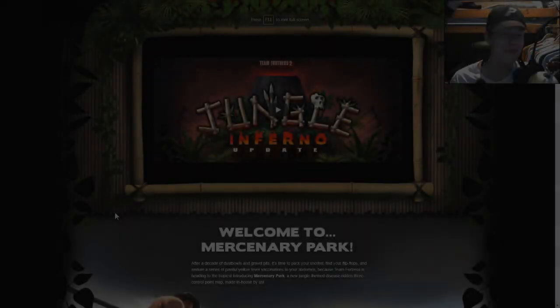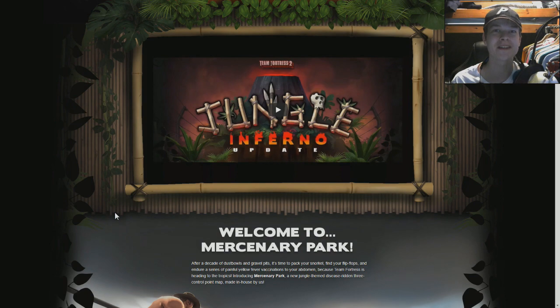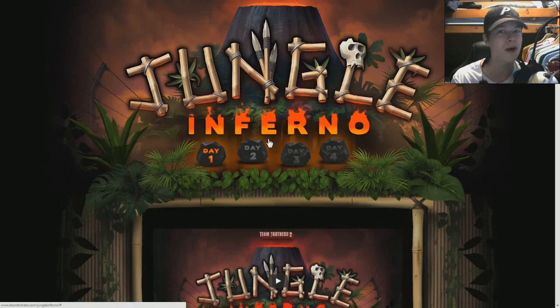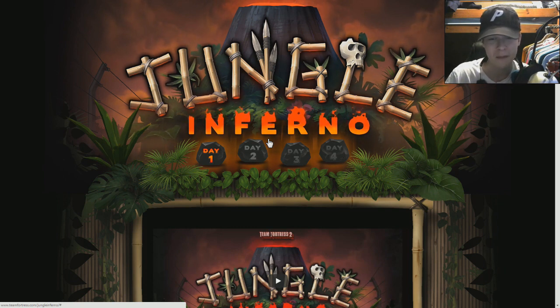Guys, the jungle update is here! Valve — the Team Fortress 2 channel — just uploaded a video called the Jungle Inferno update. This is the official TF2 update, now confirmed. There was a lot of speculation about whether it would be a thing, and it is. The video is great, going into detail about the yeti and the whole theme of the update. The voice acting is superb as always and the SFM animations are top notch.